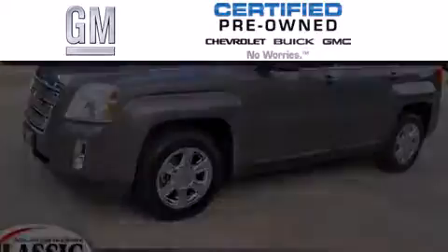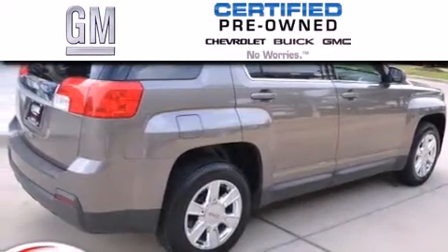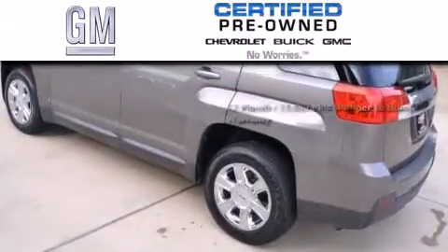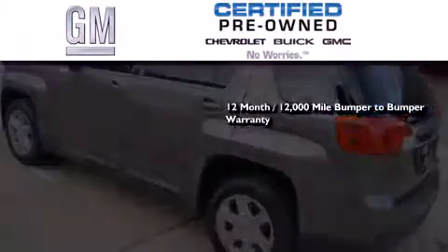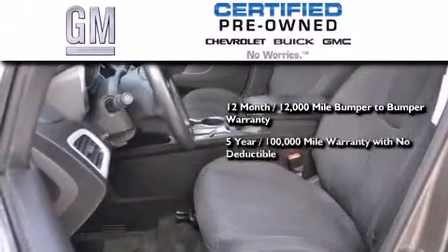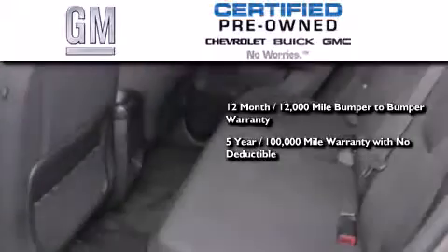A GM-certified used vehicle can deliver more satisfaction and certainty than an ordinary used vehicle. A GM-certified means you get a 12-month, 12,000-mile bumper-to-bumper warranty, a five-year, 100,000-mile powertrain limited warranty with no deductible.